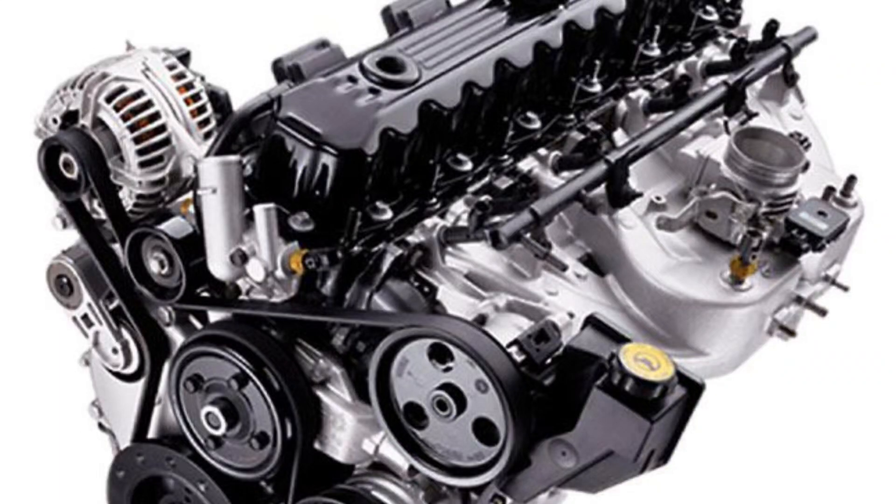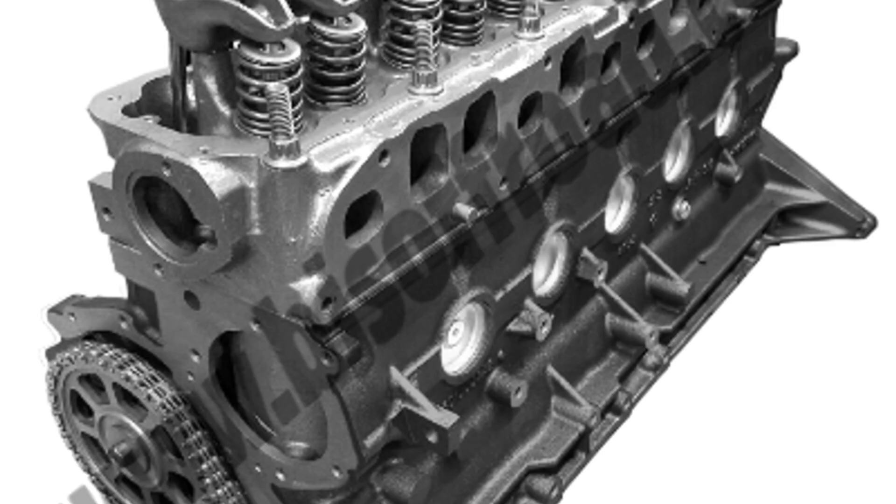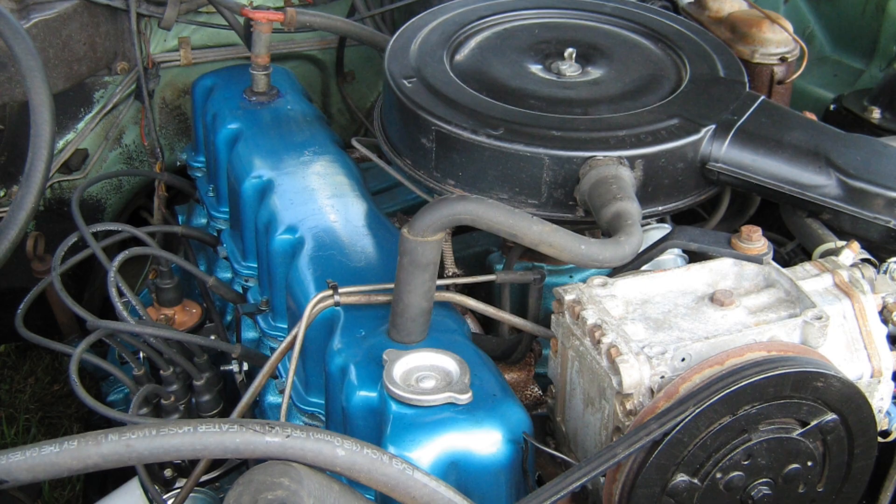Some engines come and go, forgotten as soon as the next model year rolls in, but others, they leave a mark. This is the story of an engine family that spanned six decades, survived oil crises, corporate takeovers, and even the death of AMC itself, only to become a legend in Jeep history. This is the story of the AMC Inline Six.